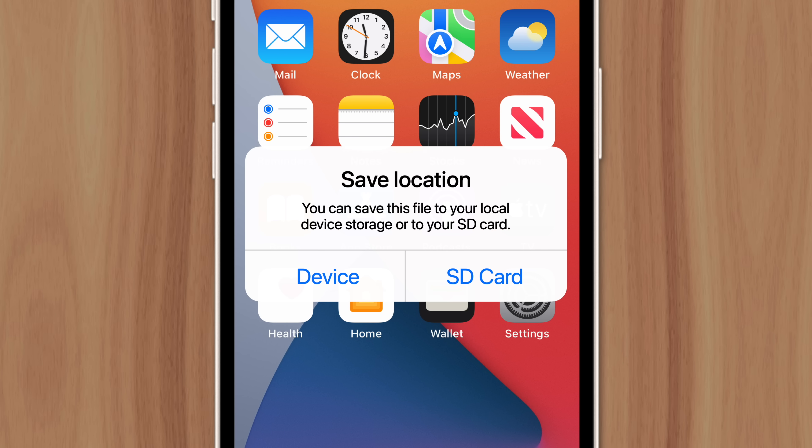Instead of the device managing files automatically, users have to decide where to put them — on the SD card or internal storage. This is not only inconvenient, but it also adds fragmentation.